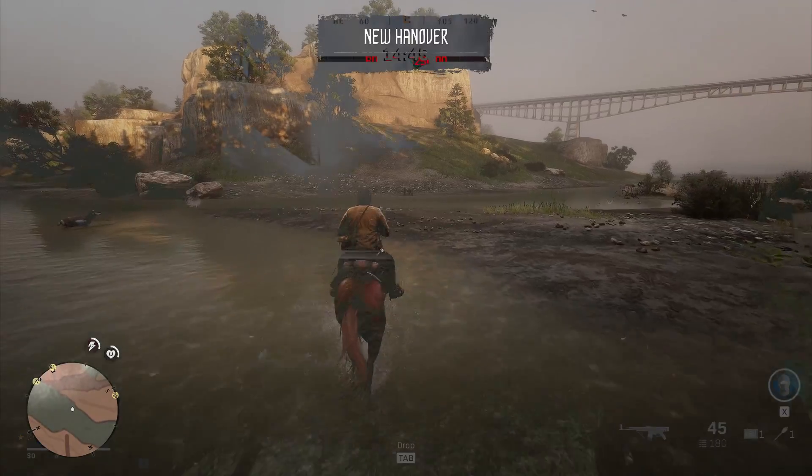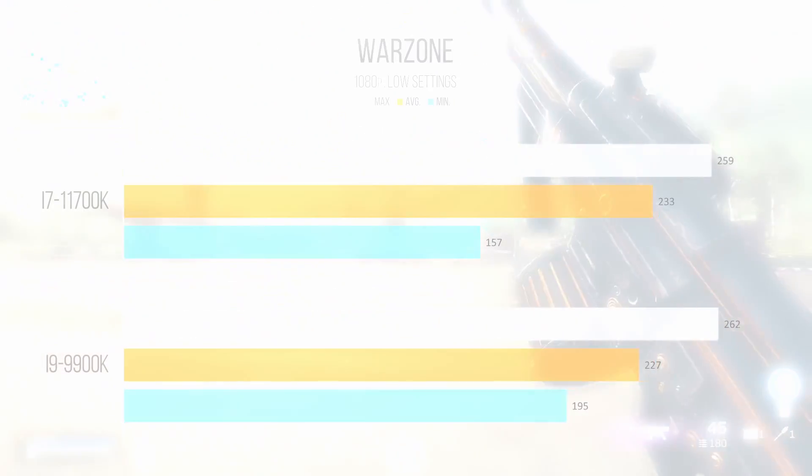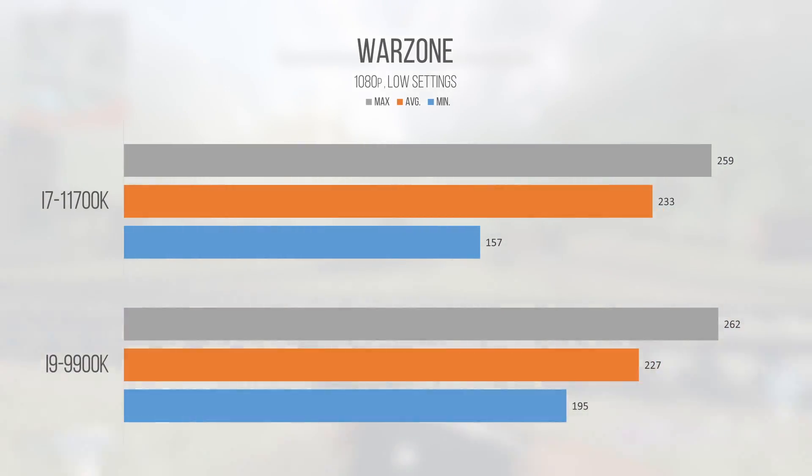Call of Duty Warzone is the final game on our test suite, and like Rainbow Six Siege, the Skylake-based i9 provided an overall tighter grouping of framerates, indicating more drops on the i7. This could be the cache latency issues rearing their head, but more likely it could be game-to-game variance since there's no built-in benchmarking feature in Warzone. 200 FPS is still very playable, and I'd be happy on either chip.